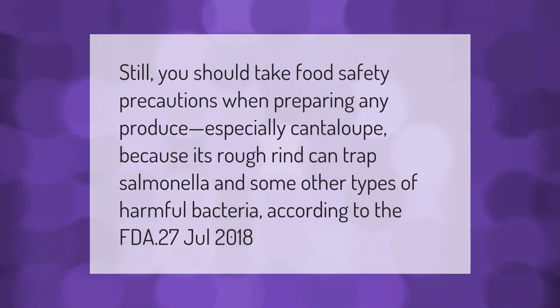You should take food safety precautions when preparing any produce, especially cantaloupe, because its rough rind can trap salmonella and some other types of harmful bacteria, according to the FDA.